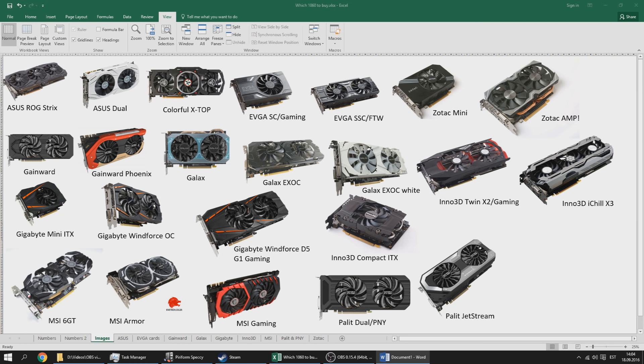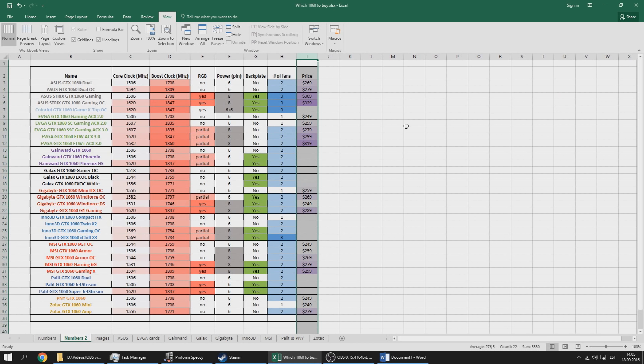Concerning the 1060, I ran into some problems — it was pretty hard to find prices for all the cards, especially ones available only in certain regions. Some cards are very difficult to find in the US, others in Europe, and some are more easily found in Asia. Here are all 35 cards we're going to talk about. The prices for the Colorful, Gainward, GALAX, and Inno 3D Palit cards were unavailable, but compare them with the others when choosing.